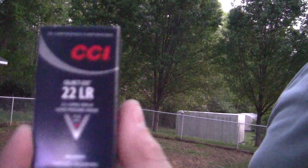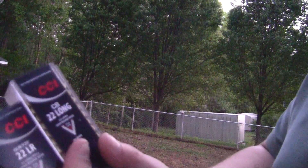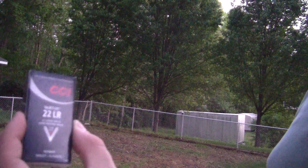But the reason I'm making this video — it's not something that's new, but we just got it at the store. It's called Quiet 22, a 22 long rifle. They're both rated at 710 feet per second. The difference is the CB Long is a 29-grain projectile, and the Quiet 22 is a 40-grain projectile.